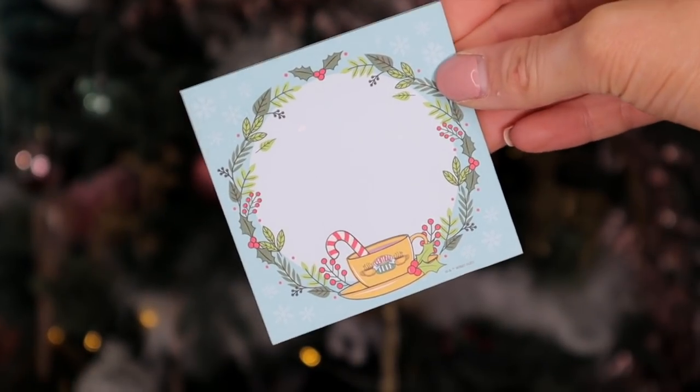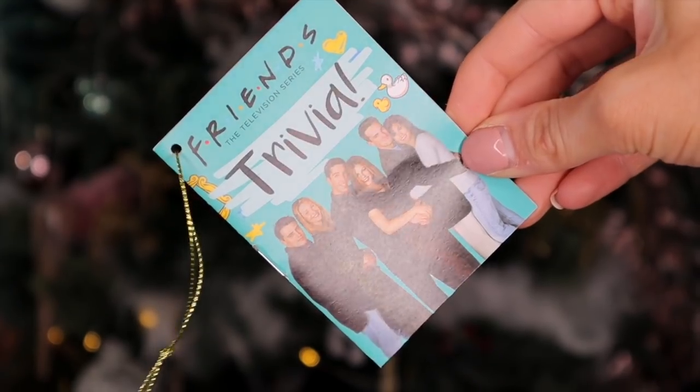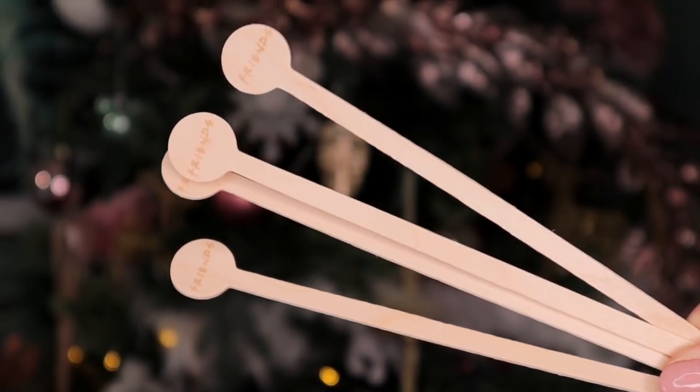Day number thirteen: we have some sticky notes — this is something I would definitely 100% use. They're Friends themed; we've got the Central Perk little mug. Love some sticky notes. Day number fourteen: we have Friends trivia. Inside we have a bunch of questions — it says 'gather your own friends and test each other's knowledge with the Friends trivia challenge.' This looks like a lot of fun. Day number fifteen: this is very Central Perk — we have a number of little stirrers. You could totally get these free in Costa, but they are Friends themed and fit with the theme really well.